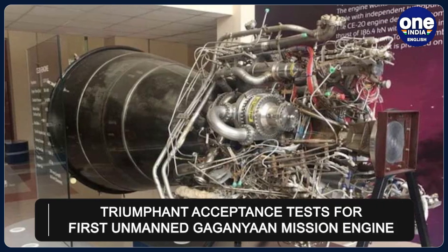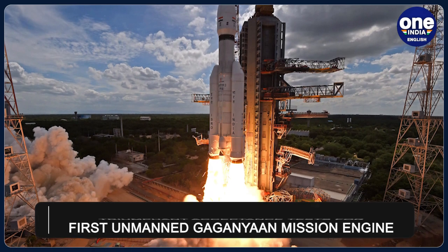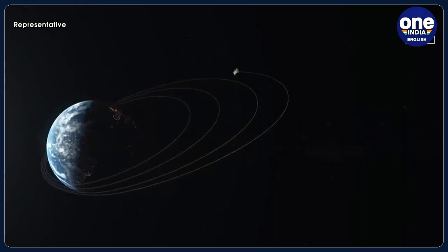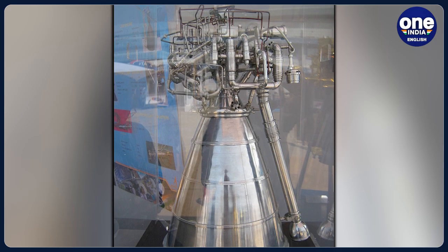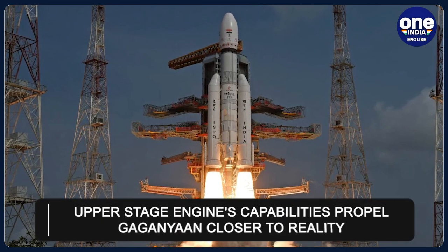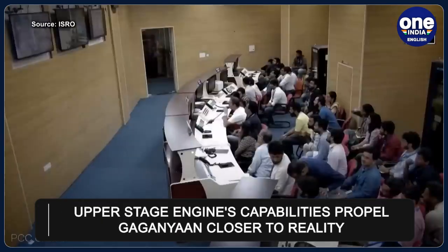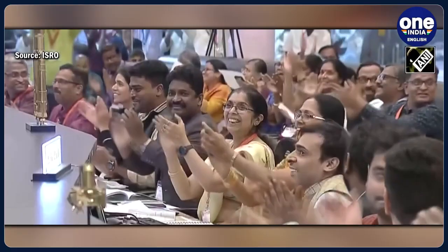ISRO has also triumphantly concluded the acceptance tests of the flight engine designated for the first unmanned Gaganyaan mission, tentatively scheduled for the second quarter of 2024. This engine, set to power the upper stage of the human-rated LVM3 vehicle, boasts a thrust capability ranging from 19 to 22 tons with a specific impulse of 442.5 seconds.